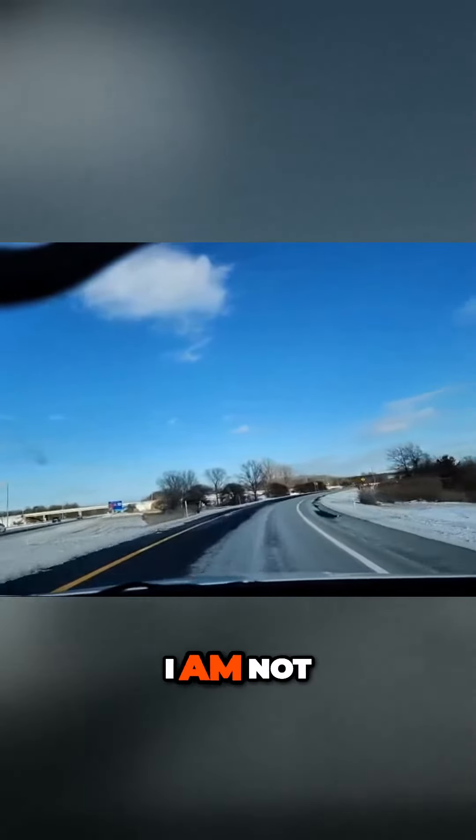If I hit a patch of ice, I'm going to go off the road to the left in the ditch. I am not trying to do that.